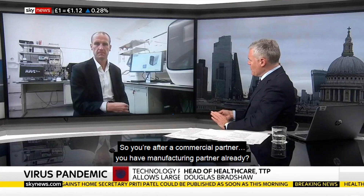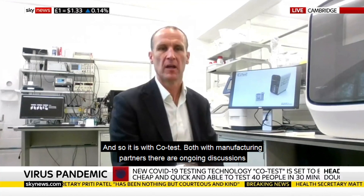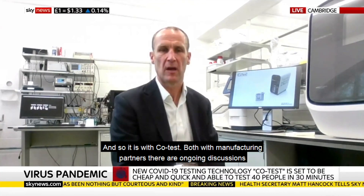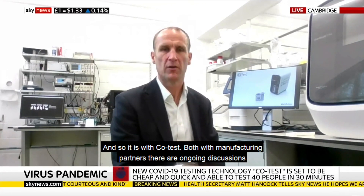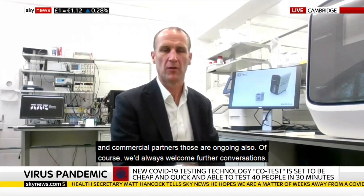So you're after a commercial partner, or you have a manufacturing partner already? As with the ventilator challenge, we're looking for the best partners. We explored a number of options there, and in the end selected Dyson as our manufacturing partner. And so it is with Co-Test — both manufacturing partners and commercial partners, those discussions are ongoing. We'd always welcome further conversations.